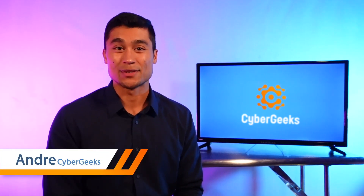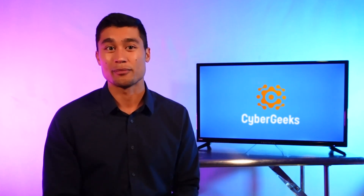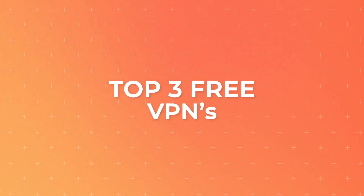Hey everyone! I'm Andre with Cybergeeks, where we empower internet users around the world to protect your privacy, safety, and access to free and fair information by using a VPN. Today we're talking about our top three free VPN services.